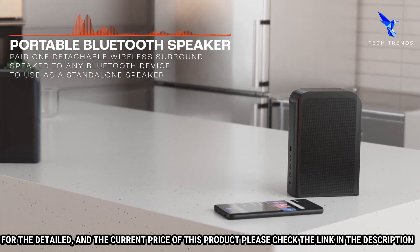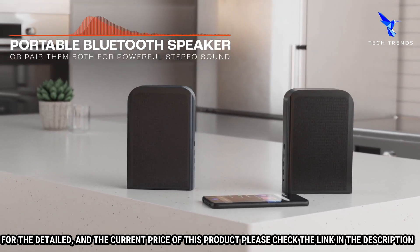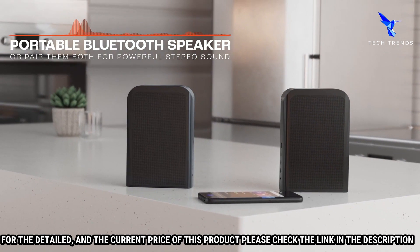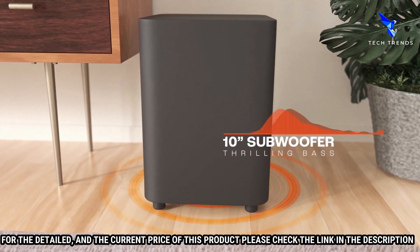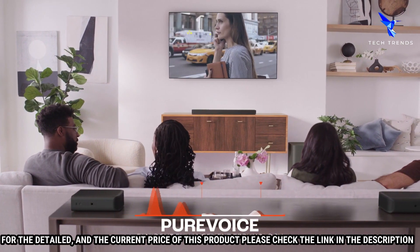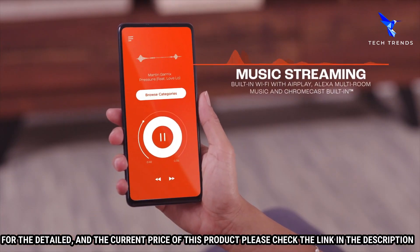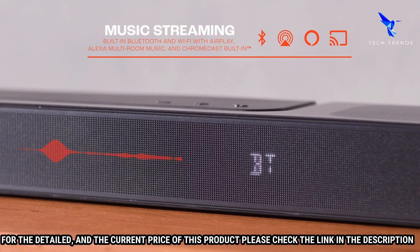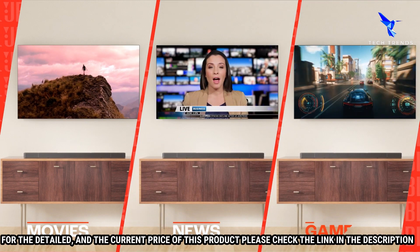The JBL Bar 1300X comes with detachable surround speakers, allowing you to customize your setup. It also features JBL Party Boost, which lets you connect to up to 100 compatible JBL speakers and create a synchronized party. The soundbar has built-in Chromecast and Bluetooth, so you can easily stream music from your favorite apps, and a built-in 8-inch subwoofer for powerful bass that will fill the room.